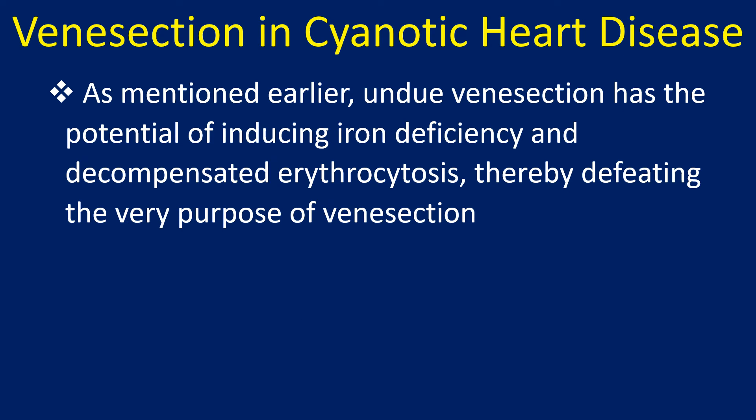As mentioned earlier, undue venesection has the potential of inducing iron deficiency and decompensated erythrocytosis, thereby defeating the very purpose of venesection.